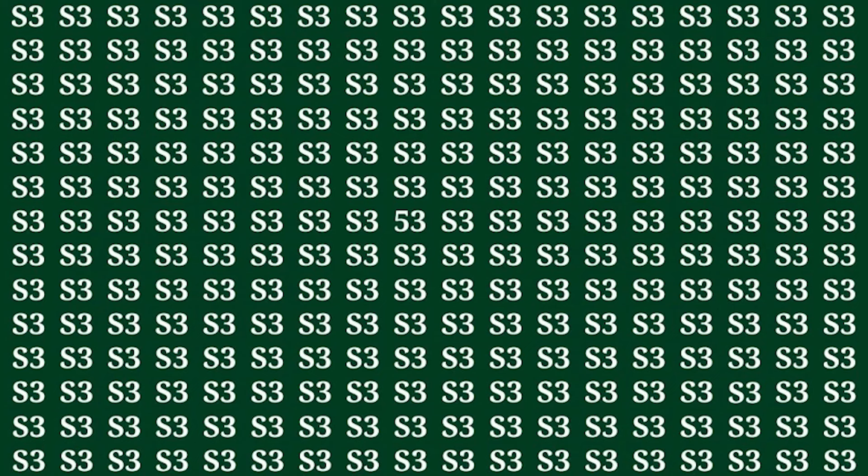This illusion is insanely hard, so if you get this one right, it means you have 20/20 vision. Find the F3 among the S3s in 15 seconds. Were you able to find the F3? It's actually right here in the middle of this illusion. This one was a tougher one, so don't worry if you didn't get this one correct.